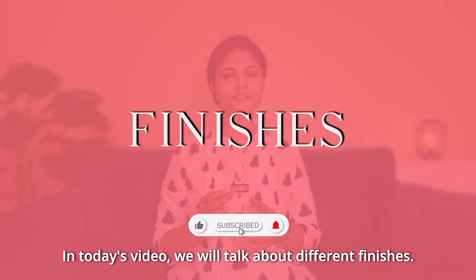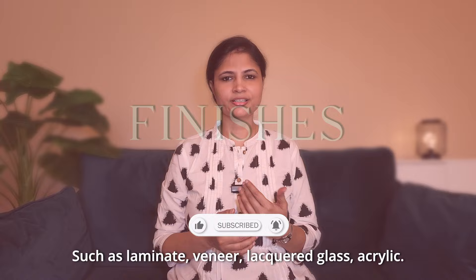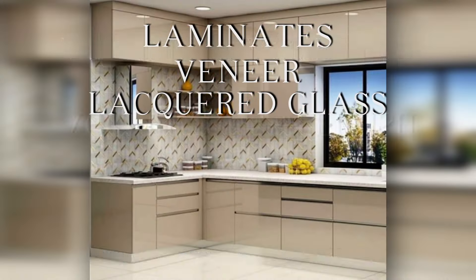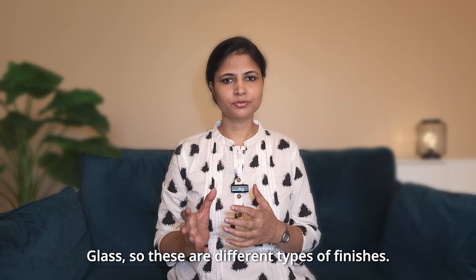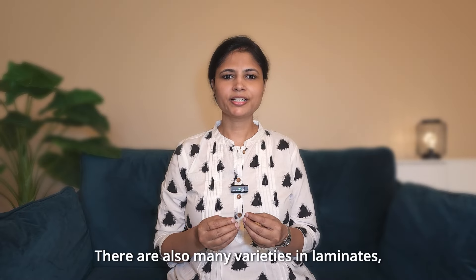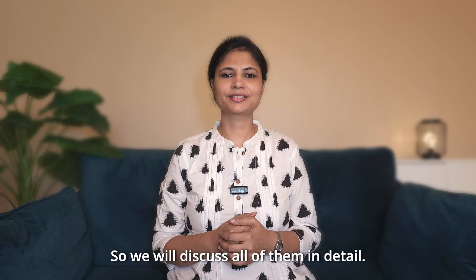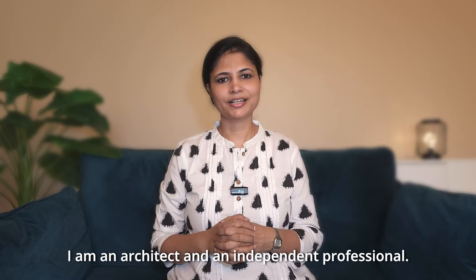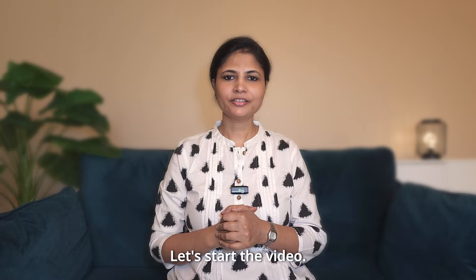Welcome to the latest video of our channel. In today's video, we will talk about different finishes — like laminates, veneer, lacquered glass, and acrylic glass. We will discuss these different finishes in detail. There are also many varieties in laminates, so we will discuss all of them in detail. My name is Niritiwari, I am an architect and an independent professional. So let's start the video.